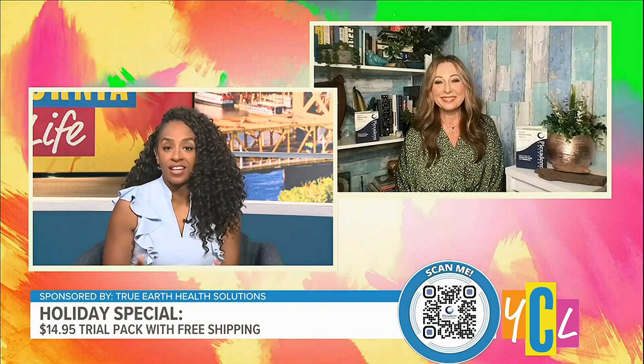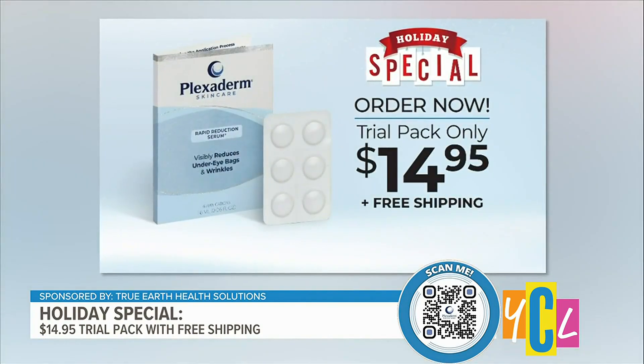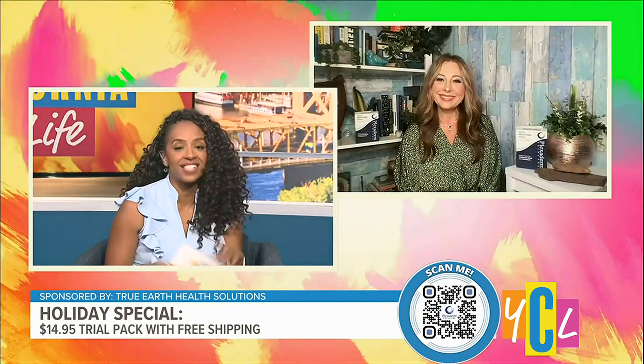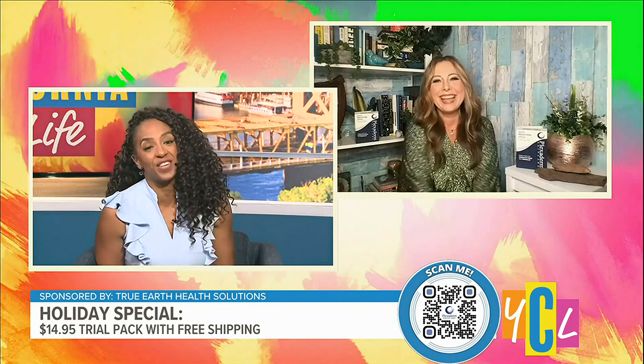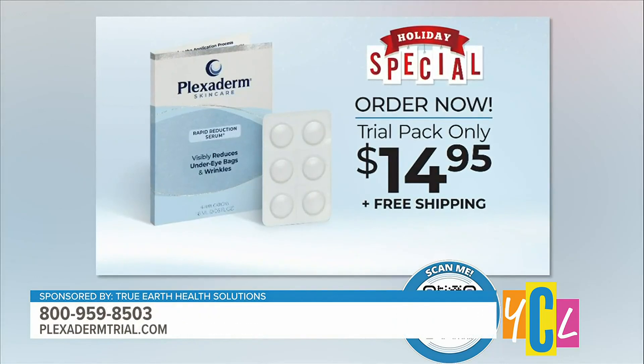To get first-time users excited — or even the loyal fans — we came up with a six-pack for only $14.95. That means you get six applications of Plexiderm, free shipping, and a 30-day money-back guarantee. If you're already a user of Plexiderm and you have the bottle, we're also offering 50% off the bottle just by calling in and saying you saw this segment. Go to PlexidermTrial.com and we'll fill all those needs. You said you're in your 60s and you look amazing — thank you for telling our viewers how they can look amazing too. Call 1-800-959-8503.